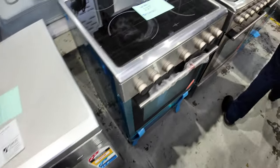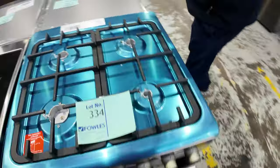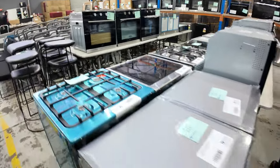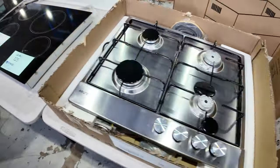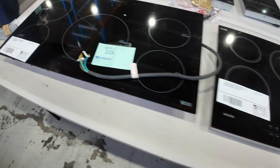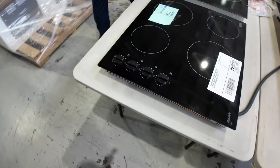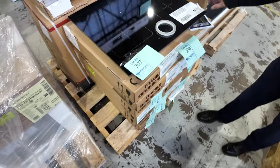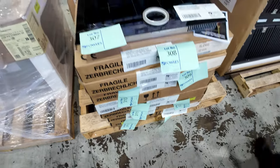All the way through here we've got 600 mil freestanders — all X-Demo and X-Display. Some ovens on the other side, and then some beautiful cooktops: 900 mil gas, 600 mil gas, and also ceramics in 600 and 900. All Euro-branded, all with some kind of warranty — mostly three-month warranties. And there are some Ilvi induction cooktops — brand new, two-year warranty — eight of them. Absolutely beautiful.